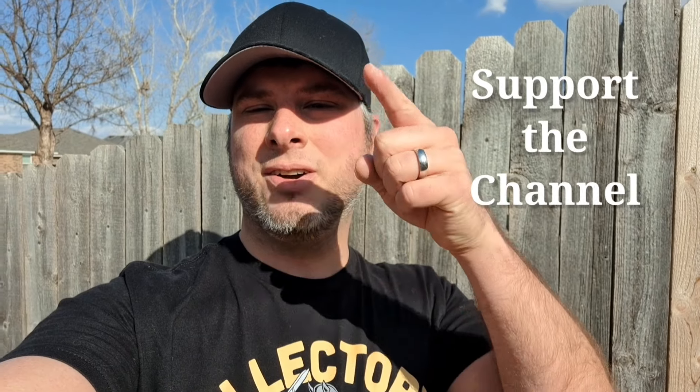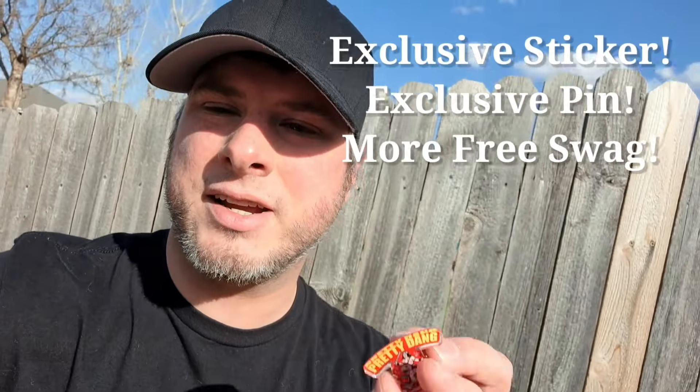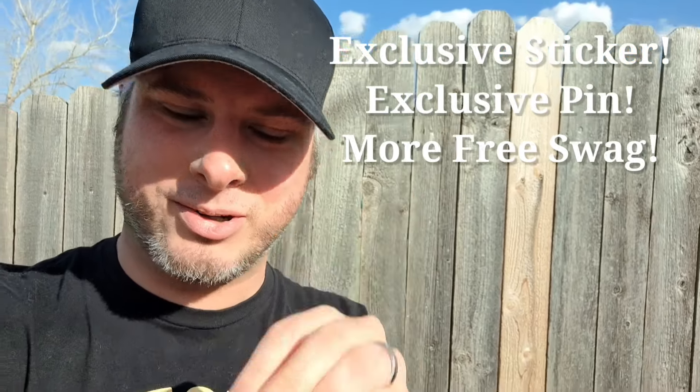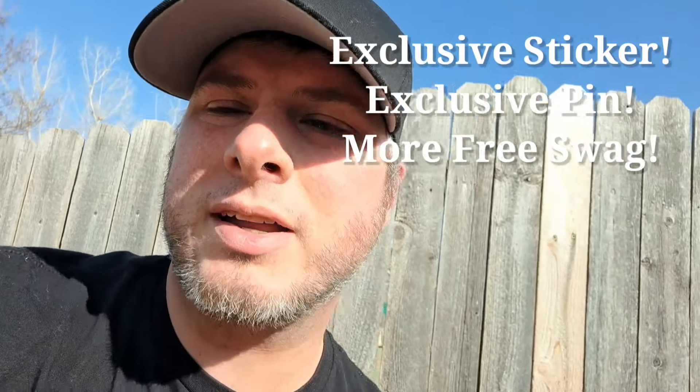Hey, it's Collector's Conquest. Have you ever wanted to help support the channel? Well, you can now — we have some new donation options. If you donate five dollars or more, you'll get the exclusive 80s hologram sticker and the pretty dang cool pin. You'll also get whatever free swag we already have — stickers, buttons — all that just for five bucks. We'll send it out to you for free. Check the links below — we got a Venmo and Cash App.